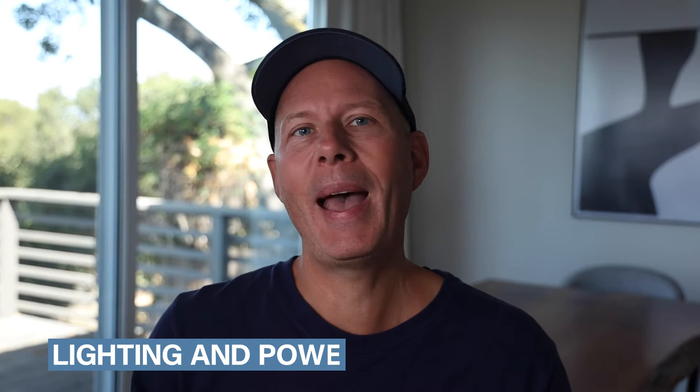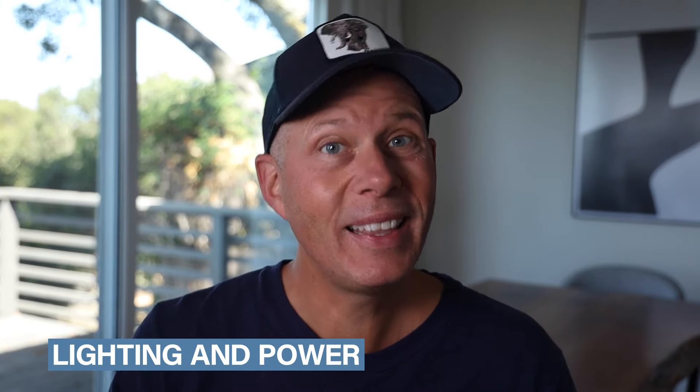I want to talk about some practical things to consider when location scouting. The first thing on my list is always lighting and power. How am I going to light this location when I'm shooting? Are there lots of windows or skylights? Am I planning to shoot during the day or the night? Do I need to use a lot of lights, and how much electricity do I have available?